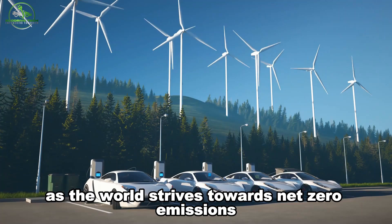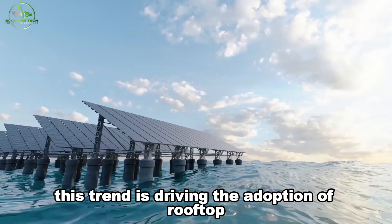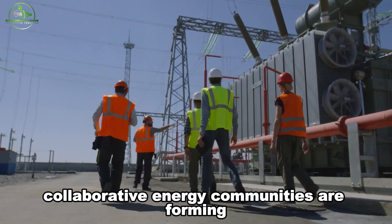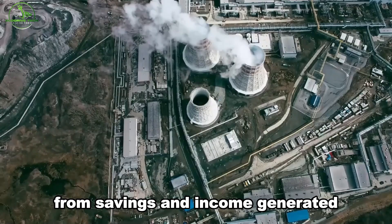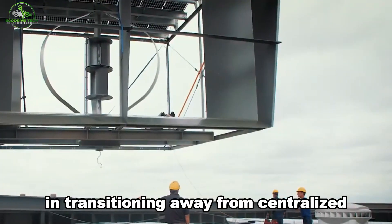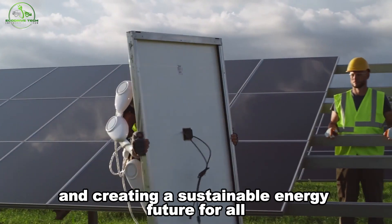As the world strives towards net zero emissions, a growing number of individuals and communities are embracing the role of prosumers — those who produce and consume their own energy. This trend is driving the adoption of rooftop wind and solar systems, empowering households, businesses, and communities to achieve energy independence. Collaborative energy communities are forming, pooling resources to install renewable energy systems. Looking ahead, innovations like Aeromain and PowerNest, coupled with advancements in digital grid technology, will play pivotal roles in transitioning away from centralized fossil fuel grids, contributing significantly to global efforts in combating climate change.